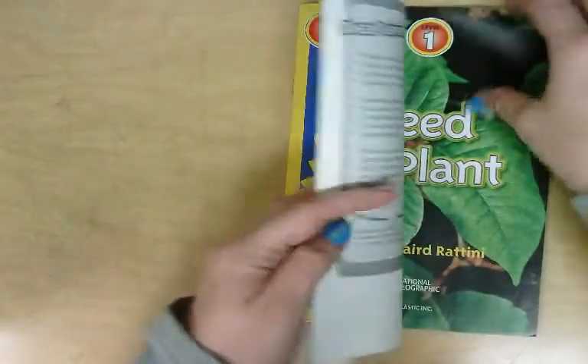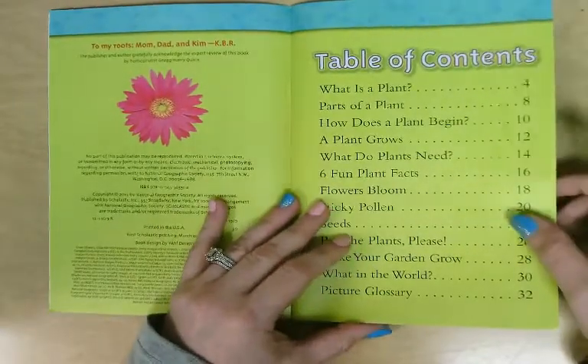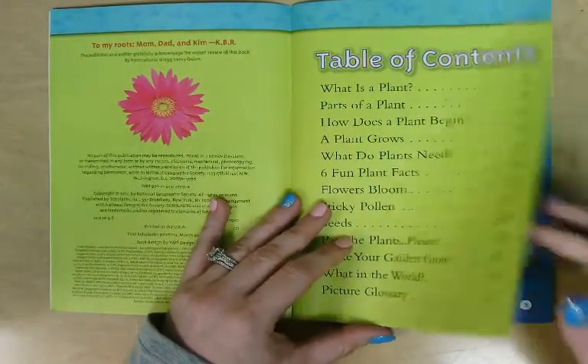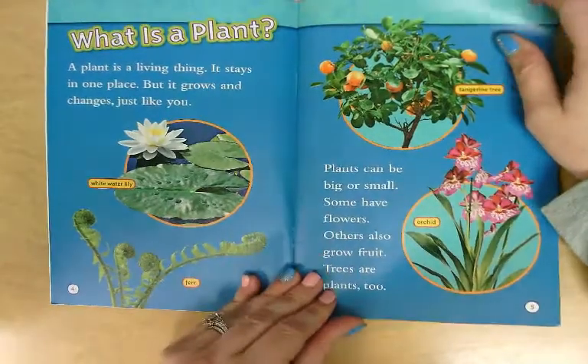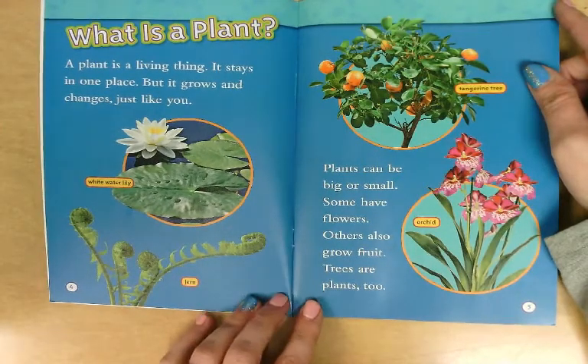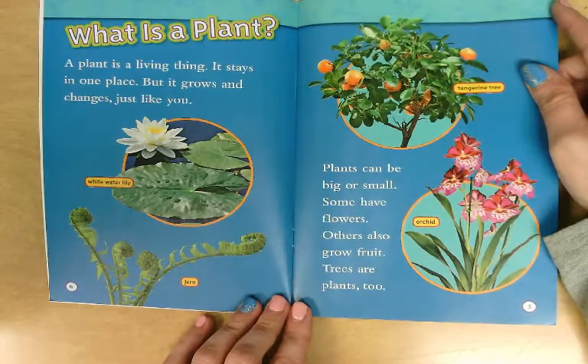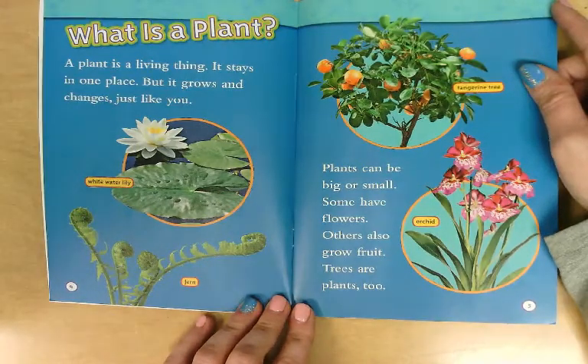Seed to Plant — it's a National Geographic Kids book, and we're going to read the whole book from front to back cover, so we don't need the table of contents. What is a plant? A plant is a living thing. It stays in one place but it grows and changes, just like you. Plants can be big or small. Some have flowers. Others also grow fruit.